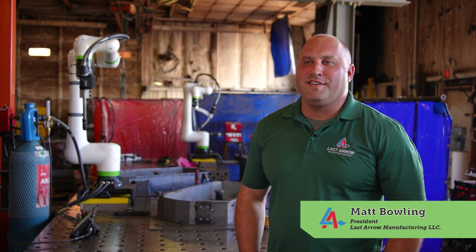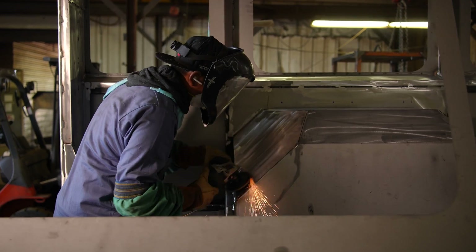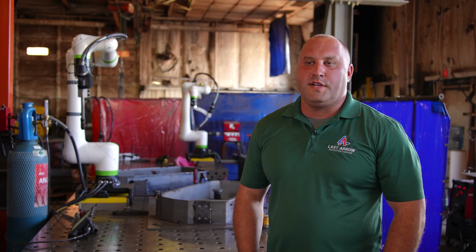My name is Matt Bolling. I'm the president and one of the owners of Last Hero Manufacturing. Last Hero Manufacturing is a contract manufacturer located in Oroville, Ohio. We specialize in all types of fabrication. Our main core competencies are laser cutting, forming, CNC, and welding.